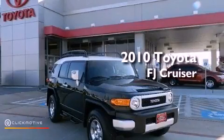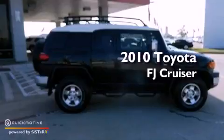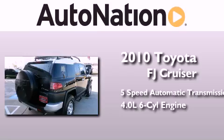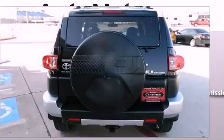This is a certified pre-owned 2010 Toyota FJ Cruiser. This SUV has a 5-speed automatic transmission, a 4.0-liter V6, and the added safety and control of 4-wheel drive.